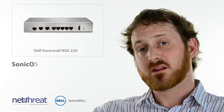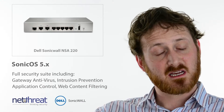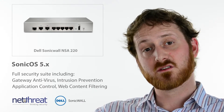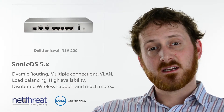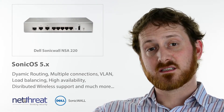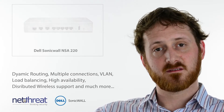Being from the fifth generation, the 220 runs SonicOS 5, which features a suite of security services including application visibility, content filtering, and intrusion prevention. The unit provides complex network functionality and delivers dynamic routing, high availability, support for distributed wireless, 3G, and much more — all of which is covered in our minute on SonicOS 5.